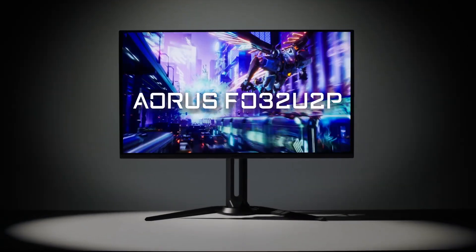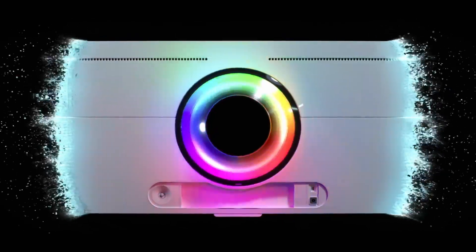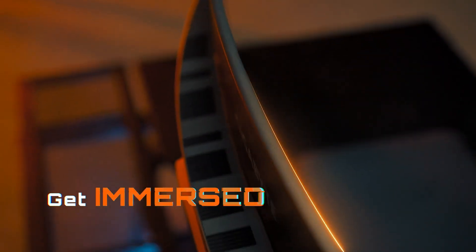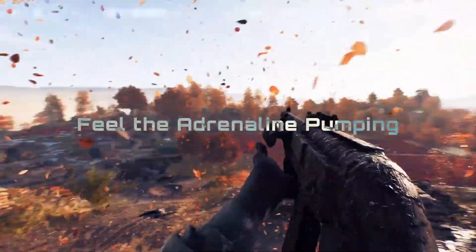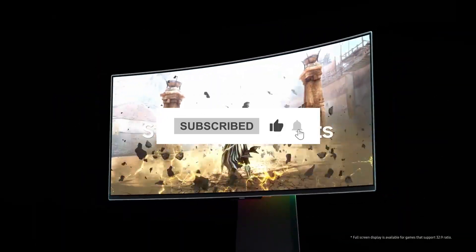What's up guys, in today's video we will be going over the best gaming monitors in 2024. The list I will be showing you today meets the needs of different types of buyers. Whether you're looking for price or performance, we have got you covered. For more information on the products, I've included links in the description box down below which are updated for the best prices. Don't forget to like and subscribe and comment on which video you want to see next.